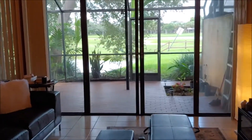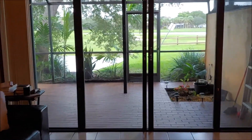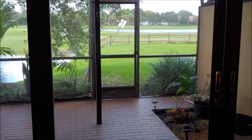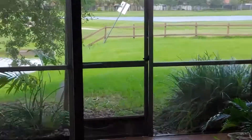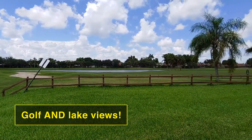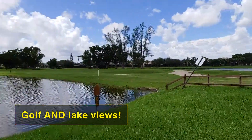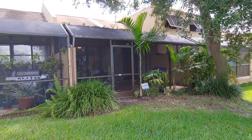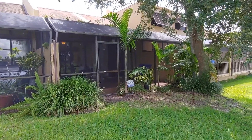This unit also has a covered screen patio and it's the only unit that has a back door that leads back out to the lake. Our home happens to be one of the few townhomes that has both golf and lake access, and also a door that leads to the golf course and a beautiful covered patio.